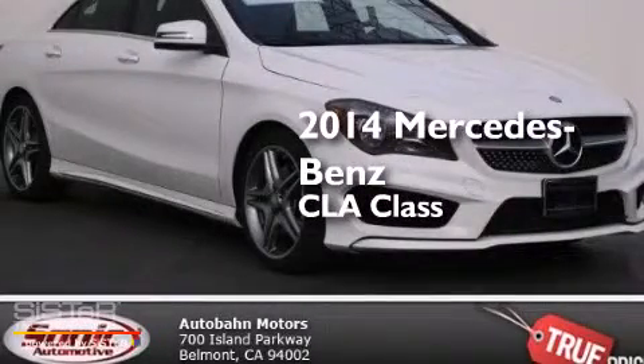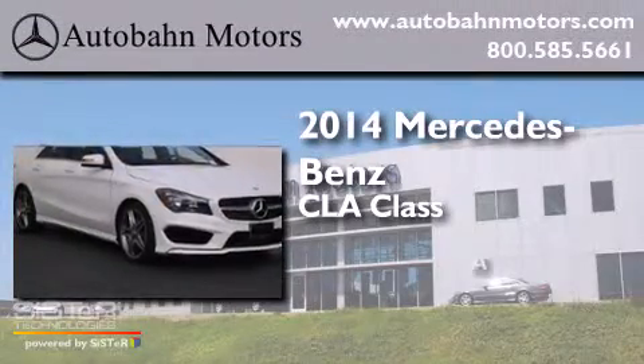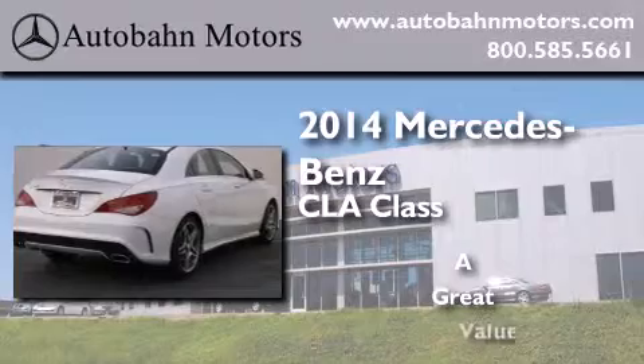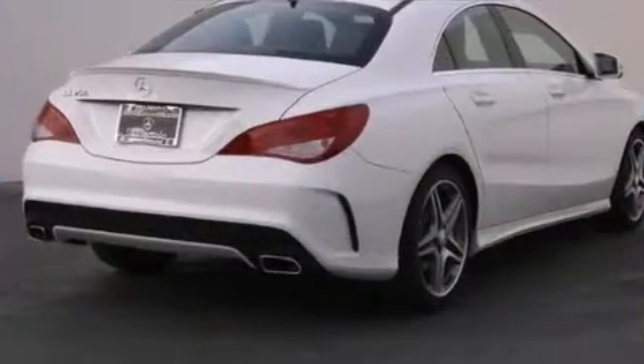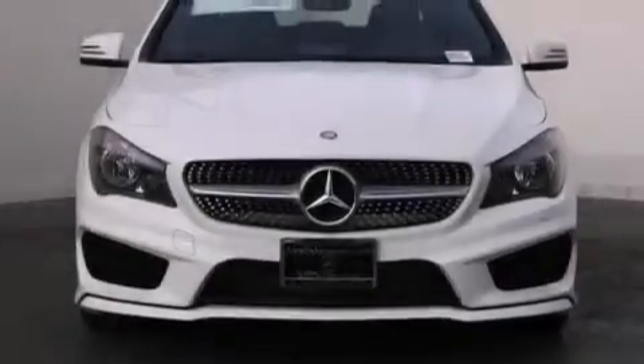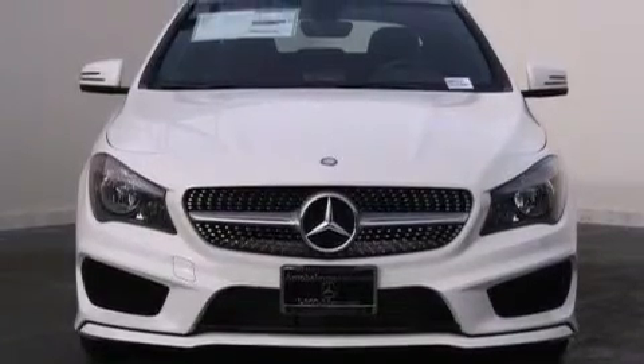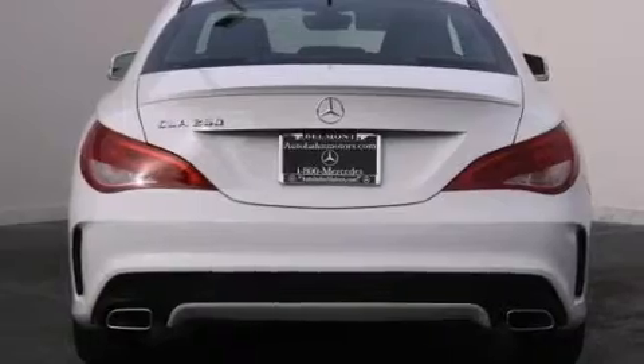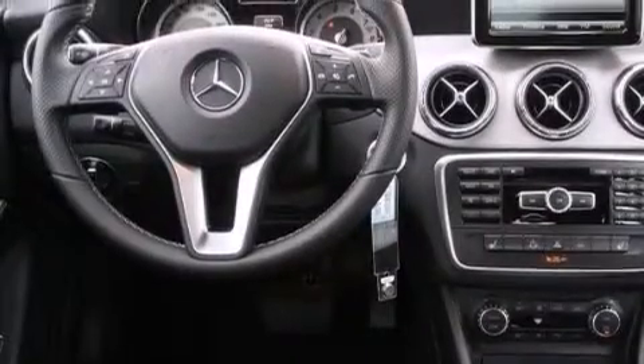This is a brand new 2014 Mercedes-Benz CLA Class. Its top features and packages include the Premium One Package, the Multimedia Package, a Navigation System, a Rearview Camera, Heated Seats, a Harman Kardon Audio System, XM Satellite Radio, the Sport Package, and a Sunroof that enables you to fill the cabin with fresh air at the push of a button.